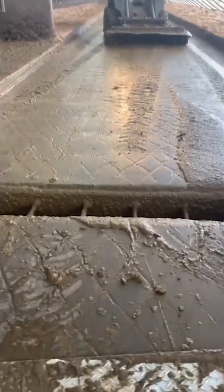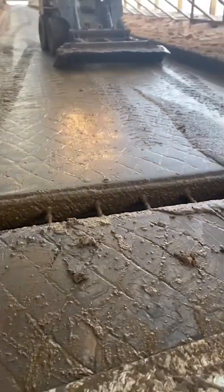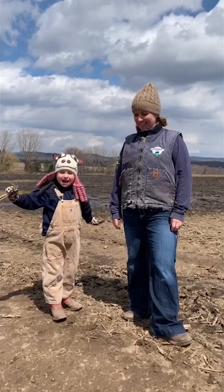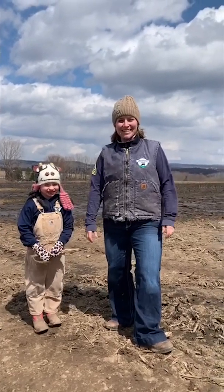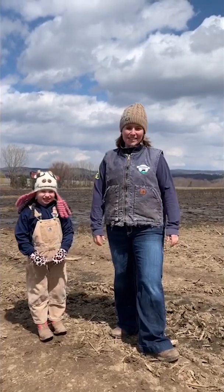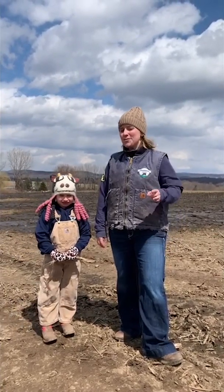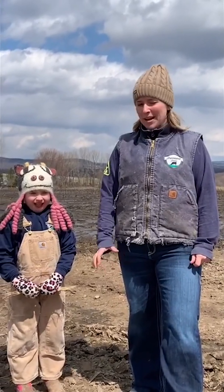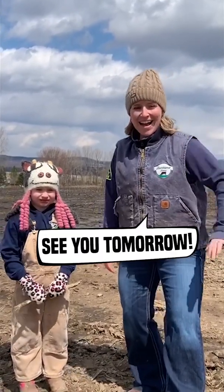Brinley, should we head back out to the field now? Yes! Alright, let's go! Thanks for joining us to learn all about poop today at Barbland Dairy. Make sure to join us tomorrow — we're going to teach you how you can be a farmer in your own house and learn how to grow plants all by yourself. Bye!